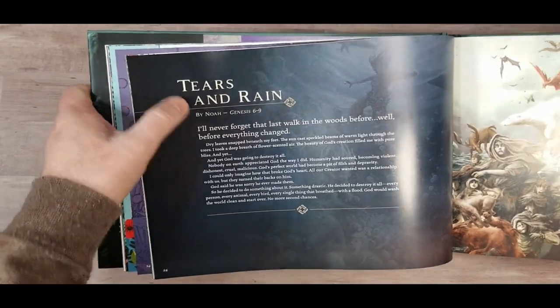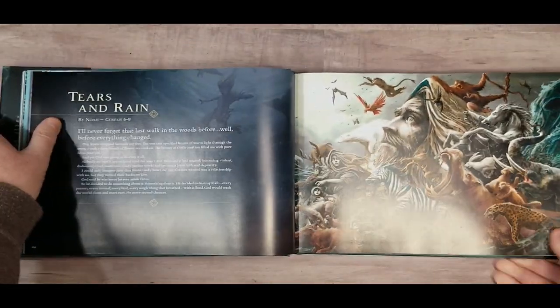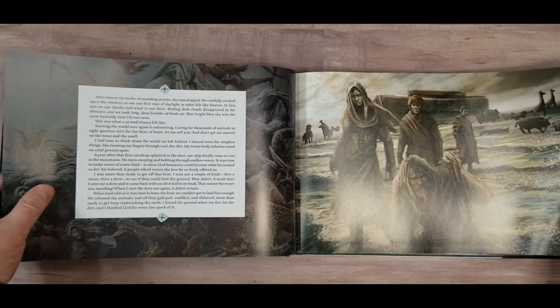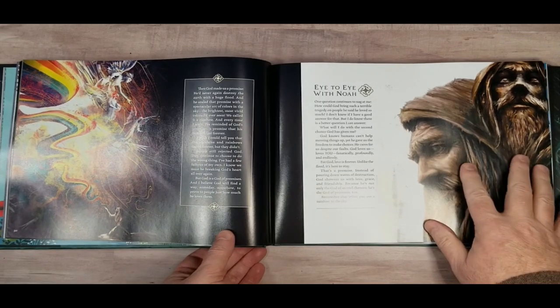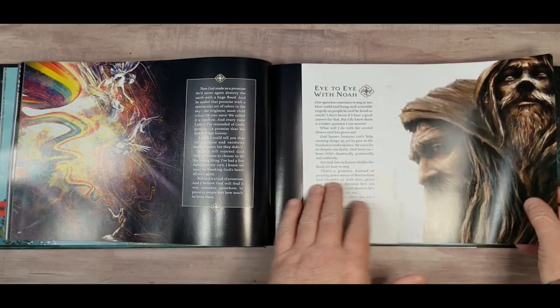Each story gives you a title, tells you who it's by, and gives you the scripture references. I love this artwork — some of my favorites. It'll give you more information from the perspective of the character, including what their experience was like, based on scripture.